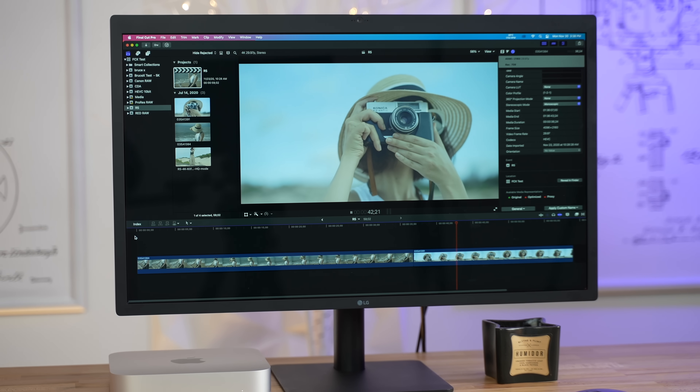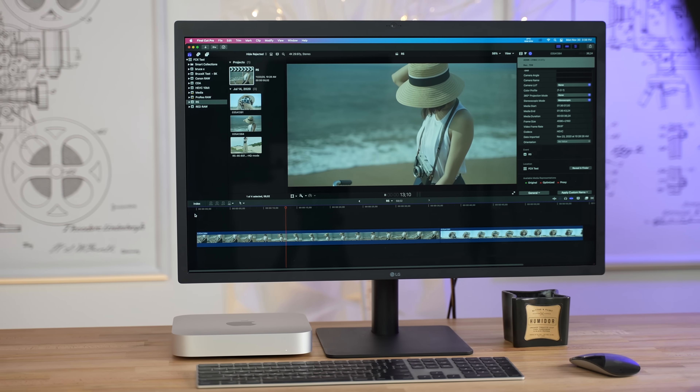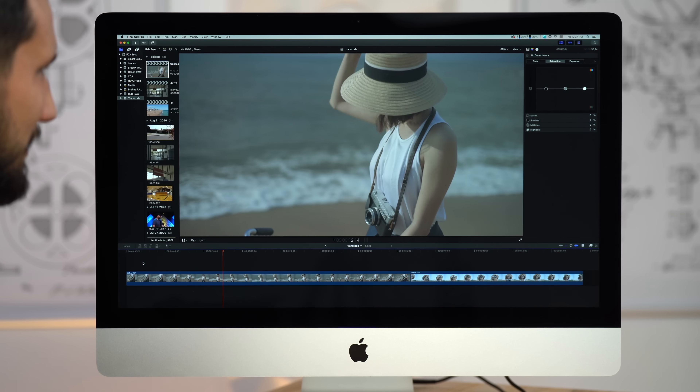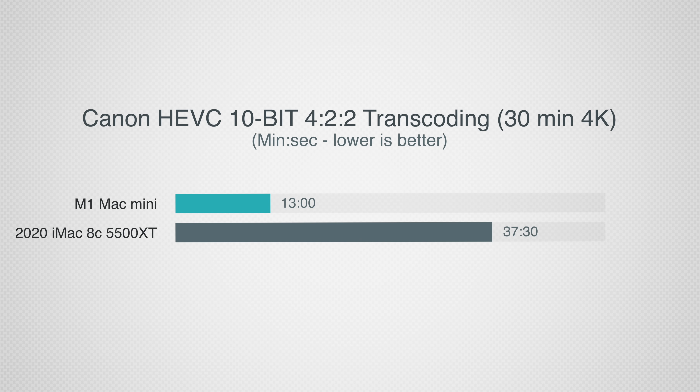Those new decoders allow the M1 to rip through HEVC footage in both playback and export. Canon's new R5 camera has a crazy 10-bit 4:2:2 HEVC format that is tough to edit on most computers, but the M1 Mac Mini played it back at a perfect 30 FPS while the iMac dropped frames. When exporting a 5-minute clip of this R5 footage, the M1 Mac Mini finished in just 3 minutes compared to 6 minutes and 15 seconds on the iMac. Transcoding 30 minutes of this footage took only 13 minutes on the M1, compared to 37 minutes and 30 seconds on the iMac — over 3 times longer.